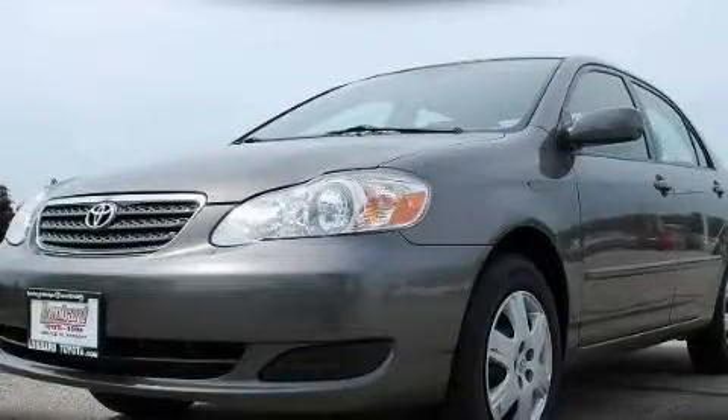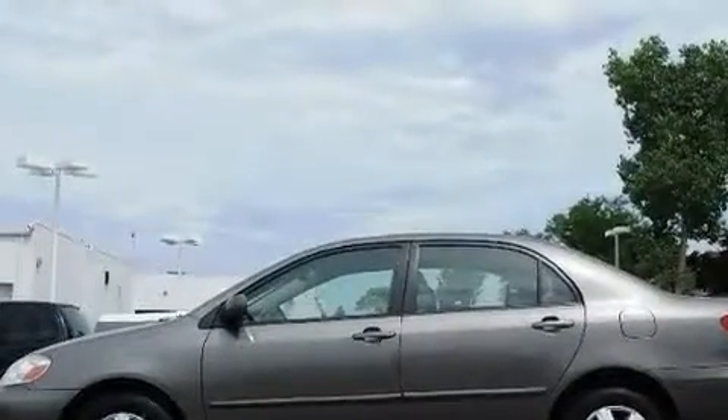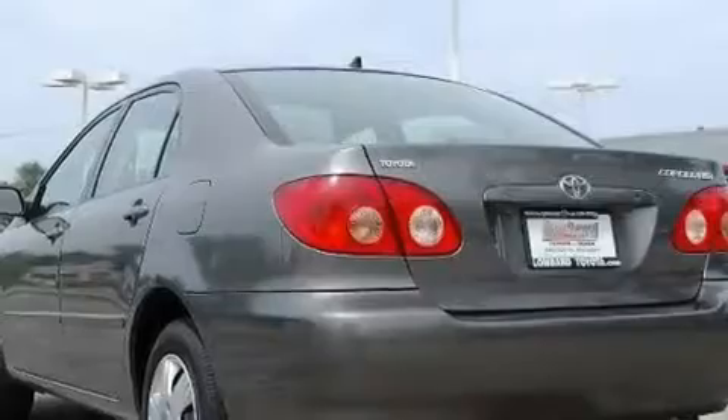This is a certified pre-owned 2006 Toyota Corolla. Its top features include a keyless entry system, a six-speaker audio system, a CD player, and wood trim interior accents.